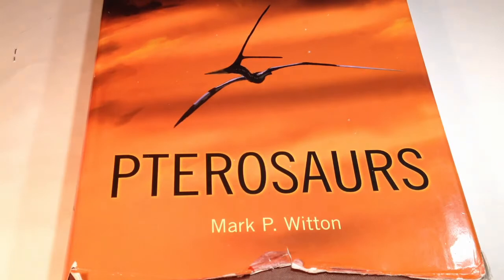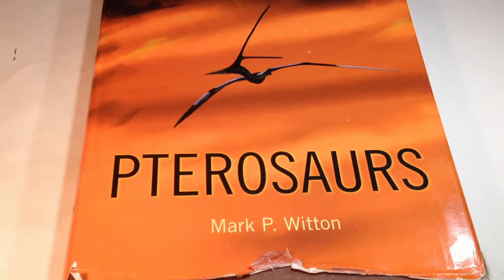Today I will be doing a review of Pterosaurs by paleontologist and paleoartist Mark Whitten. You may remember me getting this book back in — oh jeez, it's been a year exactly. Oh well. Last March I got this amazing book by Mark Whitten called Pterosaurs, and finally, a year later, I'm reviewing it.